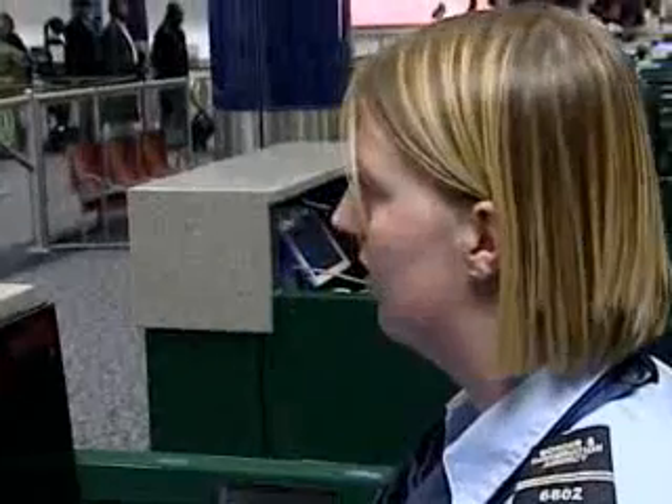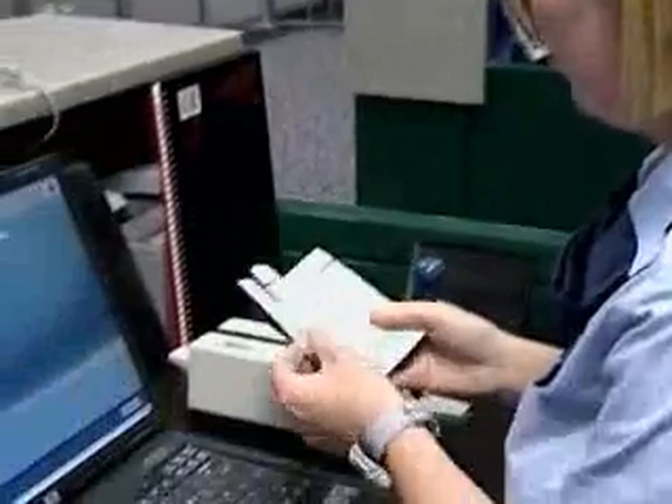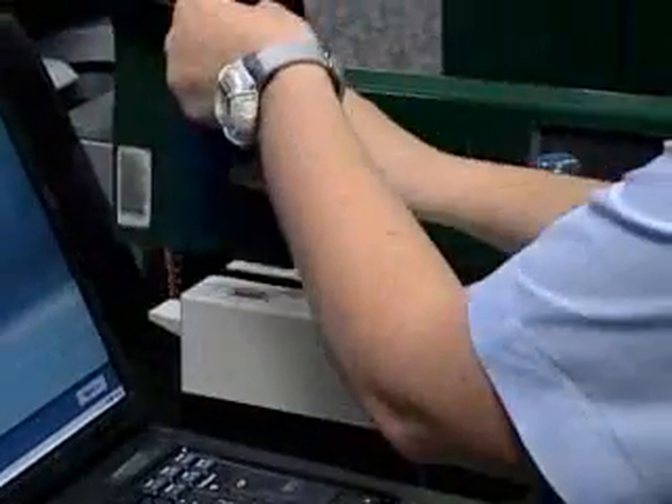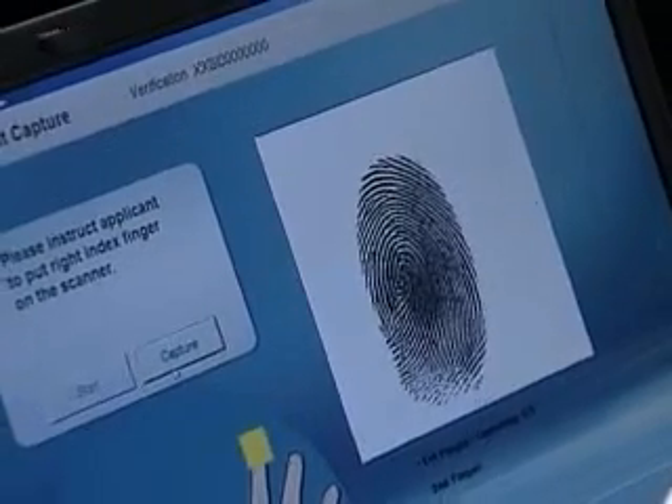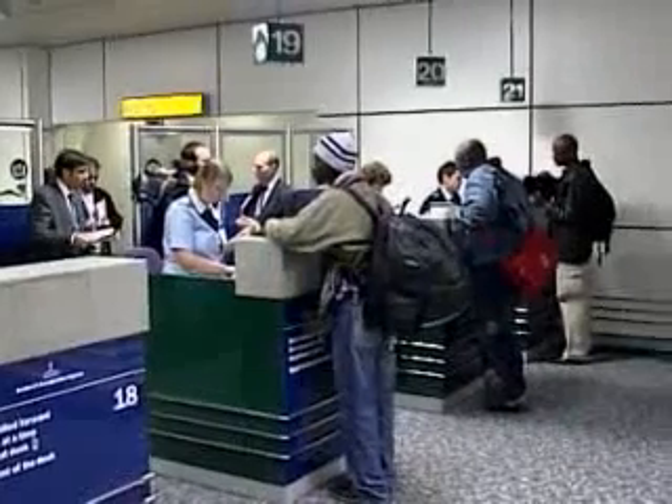And it helps them do one of the most important tests they do, which is to check whether you are who you say you are. Britain is the first European Union country to test this technology, but others are expected to follow soon. This limited trial is scheduled to run until April of next year. Matt Cowan, Reuters.